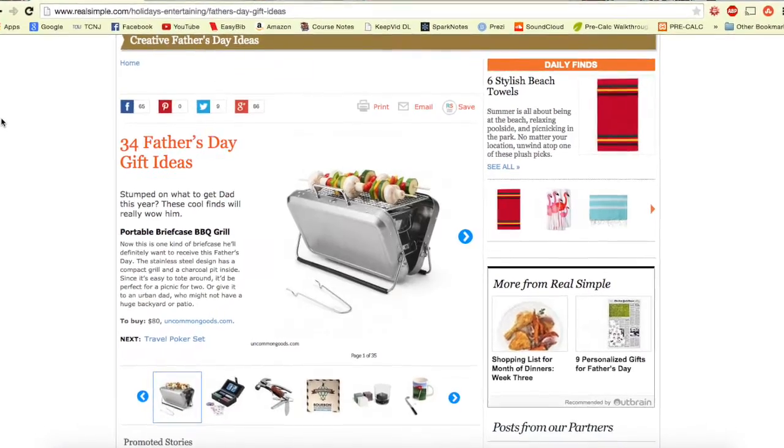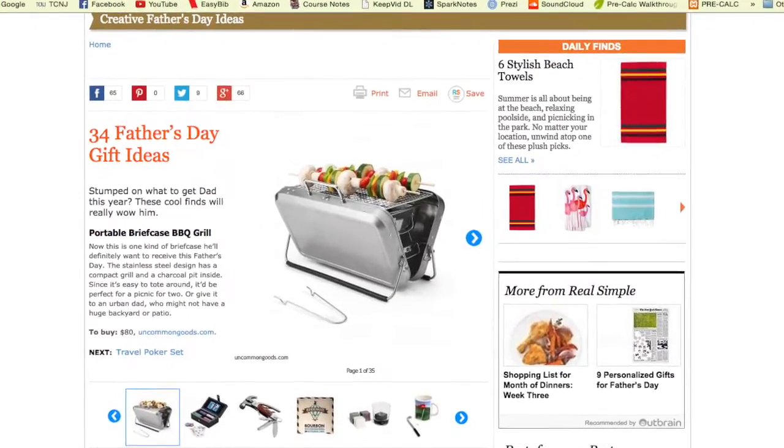The first thing I found is called the Portable Briefcase Barbecue Grill. I think this is probably the most unique gift of all five. Essentially, it's a briefcase that opens up to a grill top and you can grill on it. Why wouldn't you want to grill at any point in the day? You could be sitting in your meeting and all of a sudden pull out your briefcase, open it up, and grill a few burgers for the table. It's just a standard day at the office.